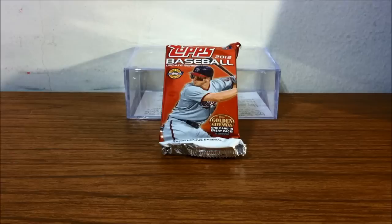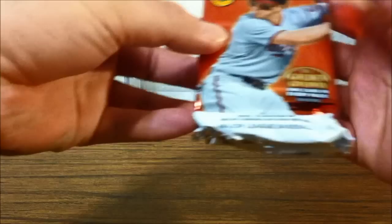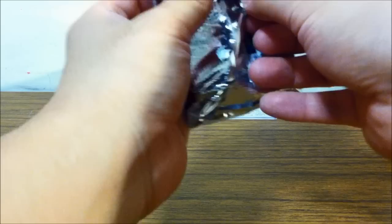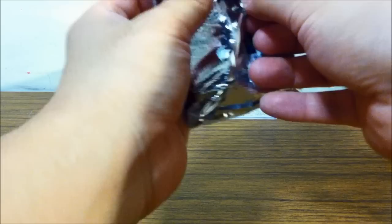From a newly opened jumbo box, I chose the one on the top right side. Let's see what I've pulled. Each jumbo pack has 50 cards, and the cover boy for the Update Series is Bryce Harper — congrats to the Nationals.